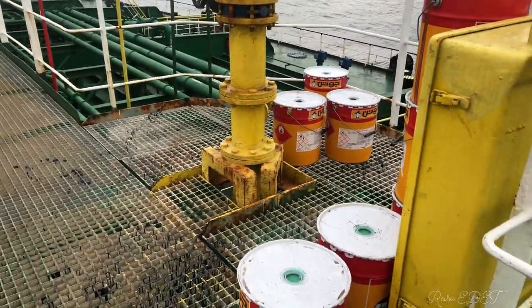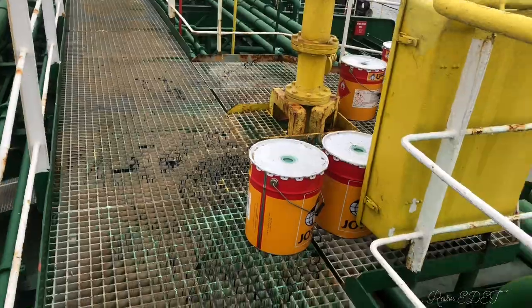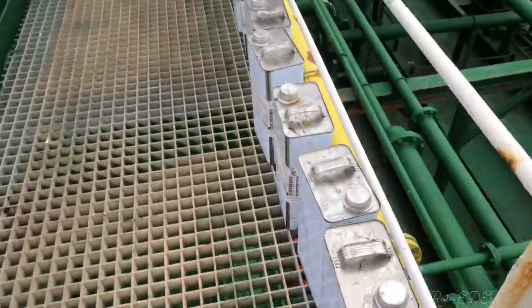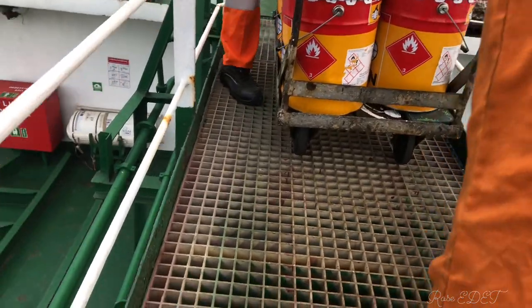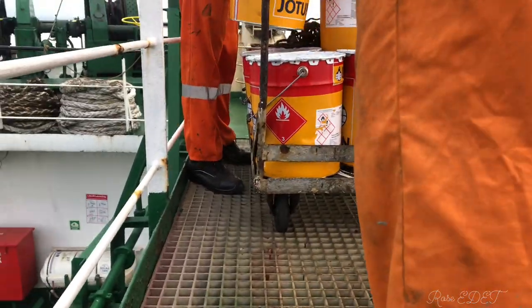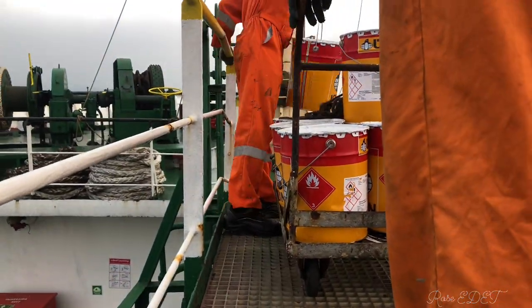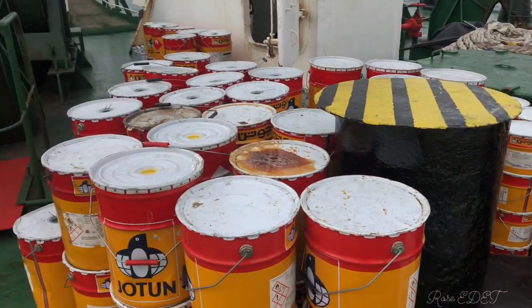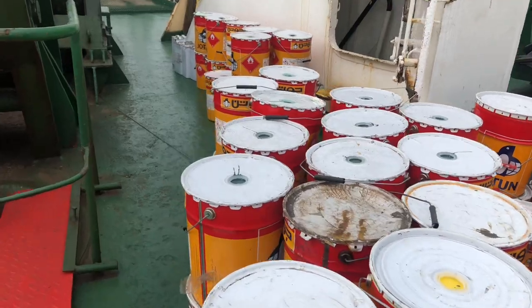Thanks so much to my returning subscribers and the new ones. Right now I'm at the midship. This is where we arrange the paint that was supplied to us — the tina and adna — and we are transporting it from the midship to the forward part of the ship. These are all the paints that were supplied to us.